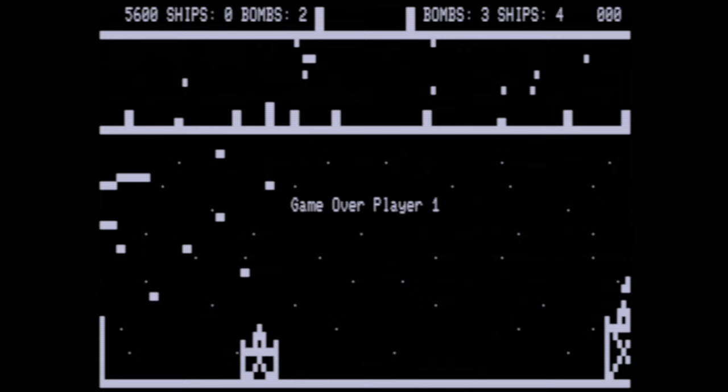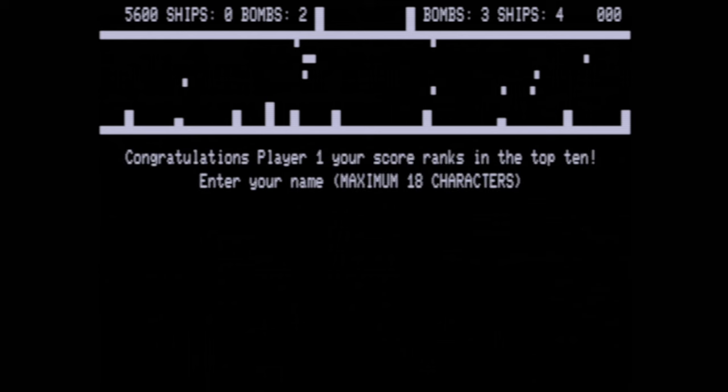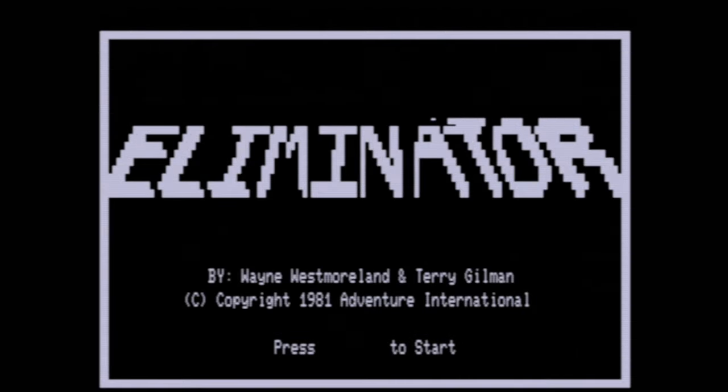If you've ever played Defender, this game will feel very familiar. The controls have excellent responsiveness and the sound is very good — though I am playing this on an emulator. The control scheme is the arrows for movement, spacebar for fire, and Enter for your smart bomb.